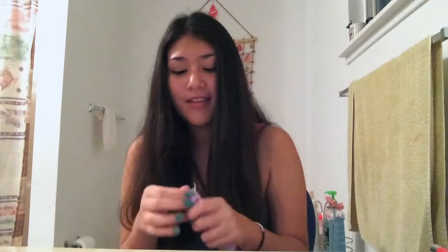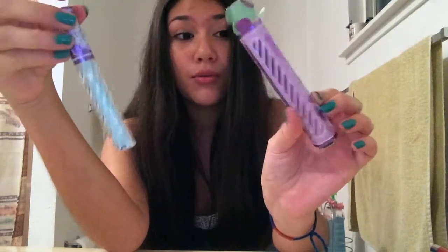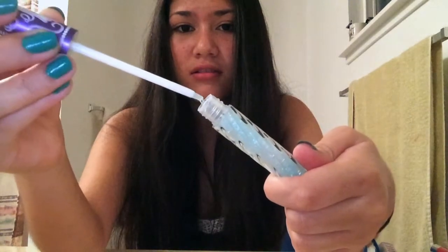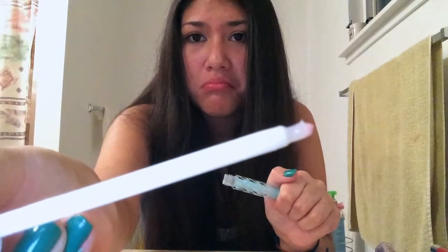Speaking of glitter, this is another Lime Crime product. Lime Crime is one of my favorite makeup brands. This is their Carousel Gloss in Snowsicle — look how cute the packaging is. It's super glittery and I really like the brush. It smells like cupcakes. This is my favorite lip gloss because it's glittery and amazing.